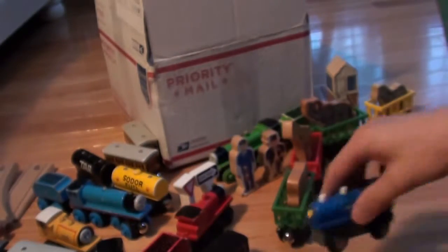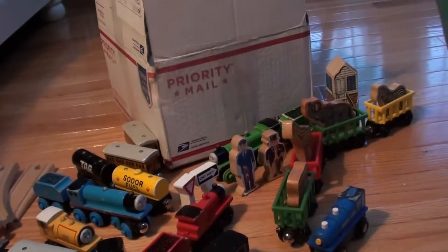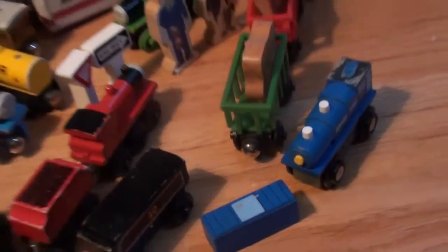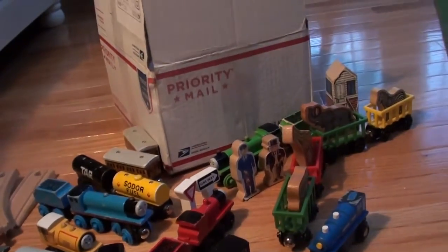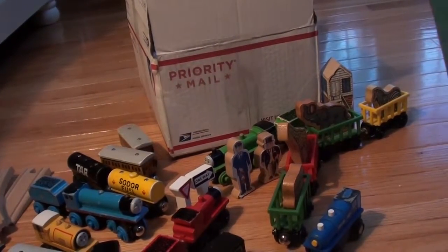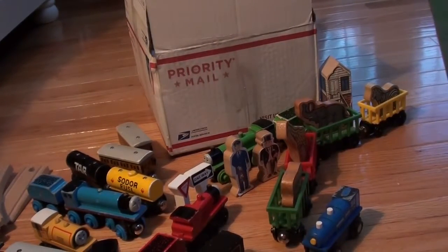I think the blue thing and the train went along with each other. Then we have a 1994 breakdown train.